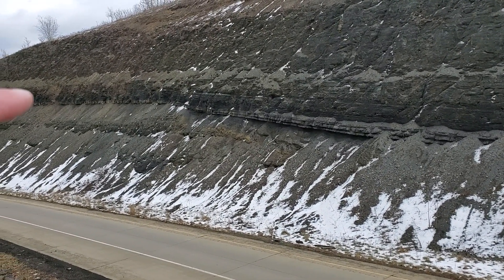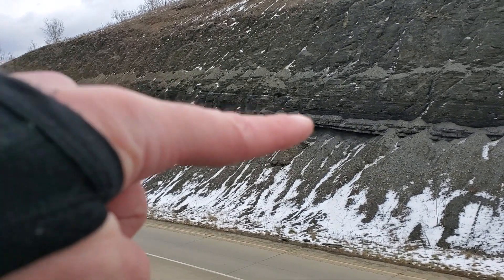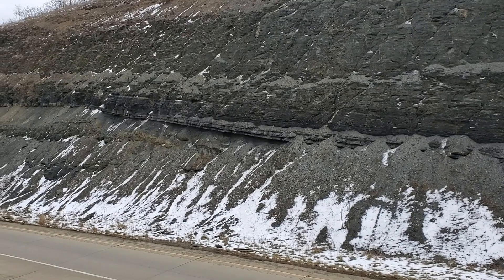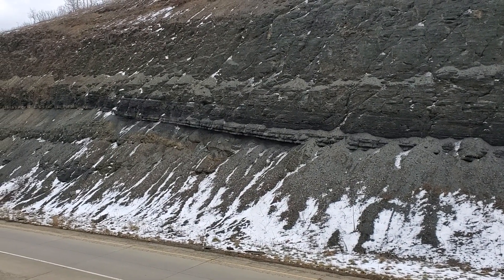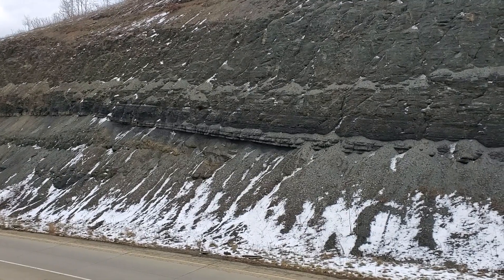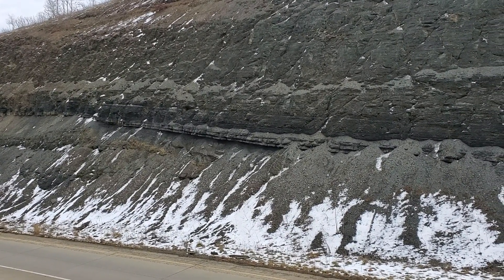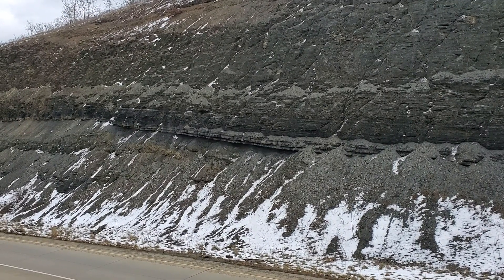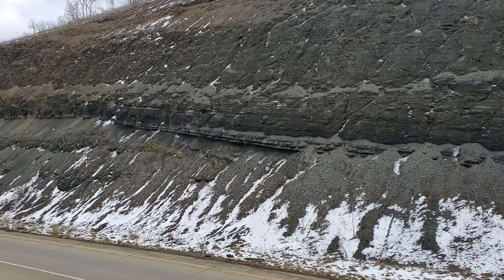The interesting thing here is you can see this bed coming along straight and then it takes this dive down into here. That's actually not structural - that's actually following the paleo-topography of the basin at the time, which is one of the things that makes this outcrop pretty interesting. I'm going to start looking around and see what I can find here. Hopefully we'll find some neat cephalopods and gastropods.